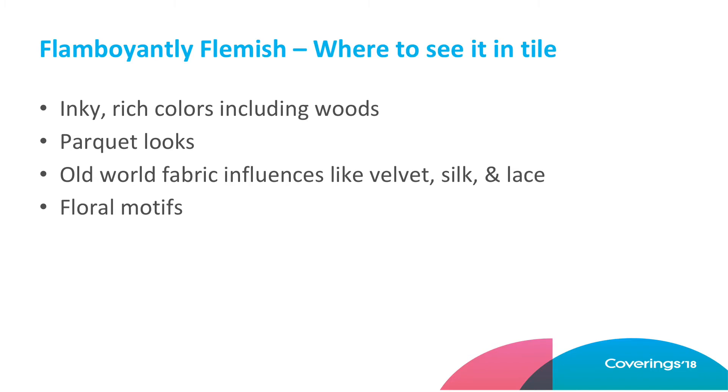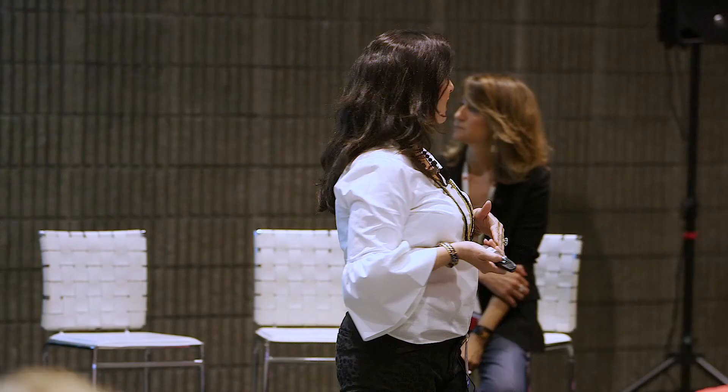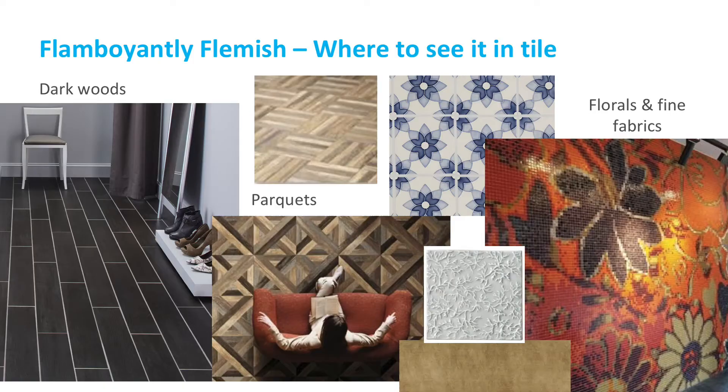So what does that look like in tile? We've got inky rich colors, including woods — I love a good ebony wood any day. There are some great parquets; I saw a beautiful one at New Ravenna yesterday. Again, the old world fabric influences and floral motifs. When you're looking at some of the glass mosaics out there right now, look for those big over-scaled florals. Also dark woods, parquets, florals in glass. I love this white image on the bottom — it's actually supposed to be coral, but to me it looks lace-like.